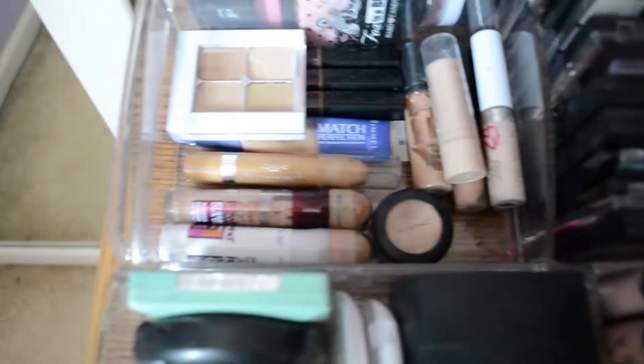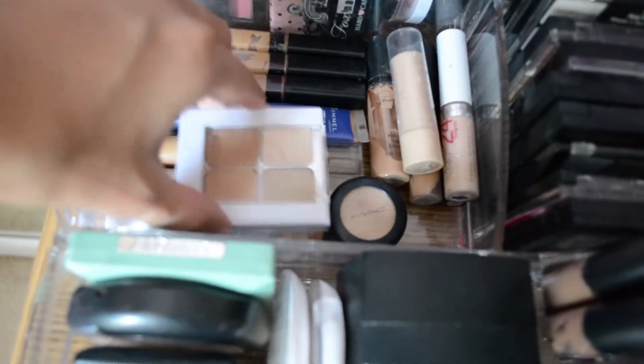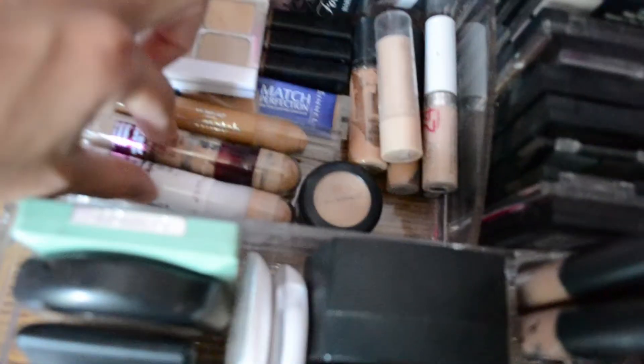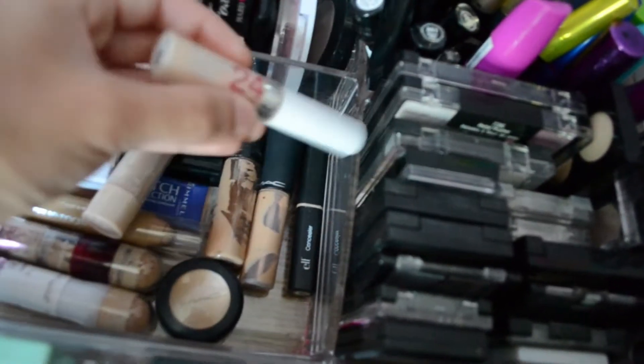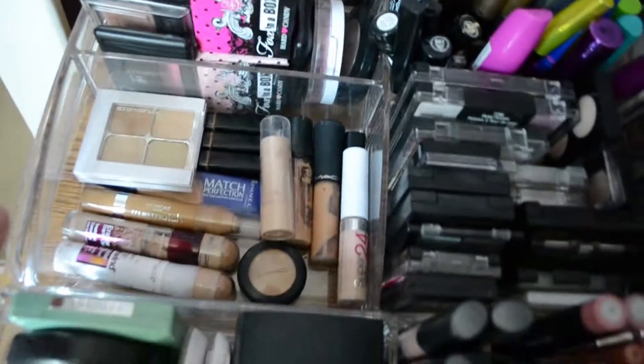Over here I have all of my concealers. I have Sonia Kashuk, Maybelline Fit Me which is my favorite, Rimmel, L'Oreal, two Maybellines, MAC Studio Finish Concealer, the Rimmel Concealer Stick, my two MAC concealers, and Maybelline and e.l.f. So that's it for my concealers.